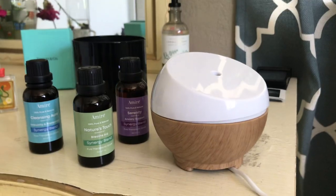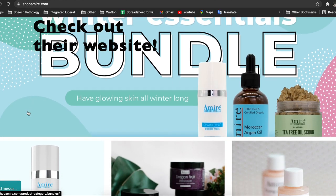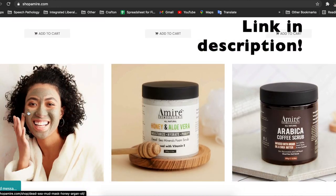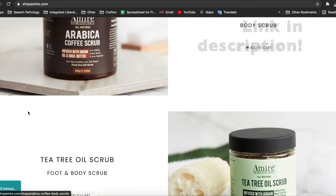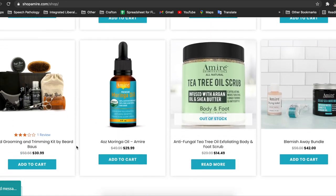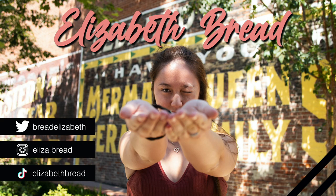I think that is everything! I wanted to thank Amire again for sending me these products — I really appreciated it and I will be using these products frequently. I also wanted to thank all of you for watching my video, and I hope to see you in my next video. Thank you, bye!